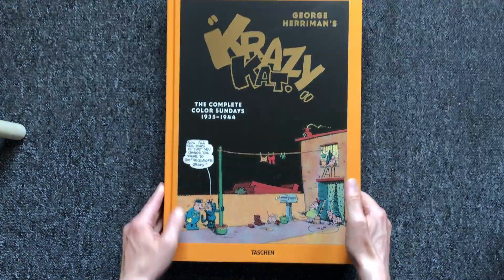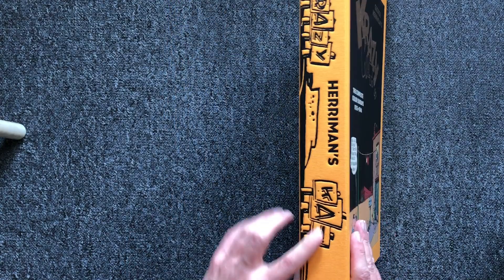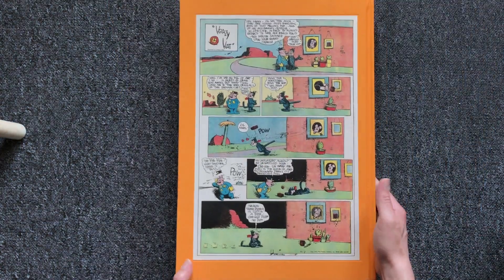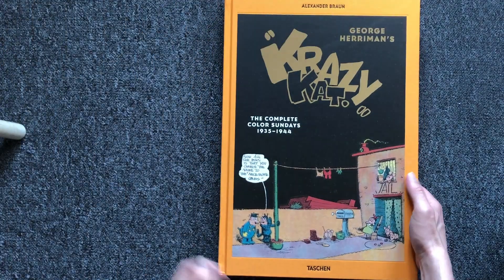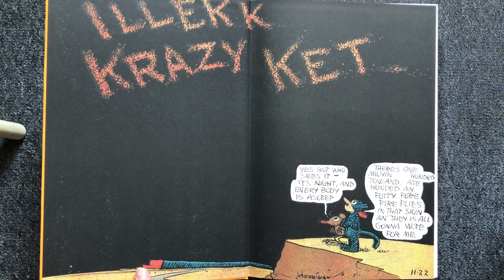This volume presents all the Crazy Cat color Sunday stories from 1935 until 1944, and a detailed introduction by comic expert Alexander Brown, who illuminates Harriman's multi-ethnic background and reveals what makes this timeless work of art about a queer cat so extraordinary.